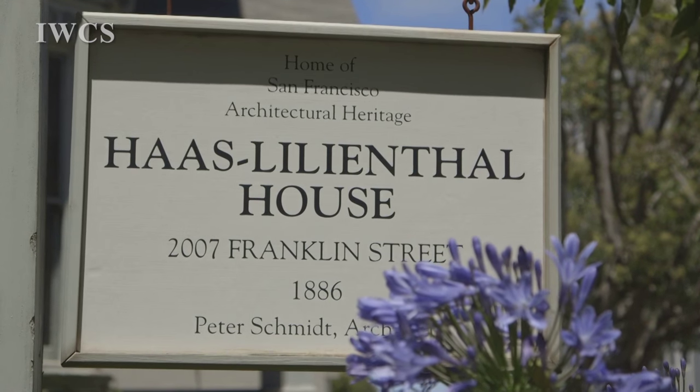I came to San Francisco Heritage, the Haas-Leanthal House, in March of 2011. I always wanted to see the inside of this house. I had just moved back to San Francisco and I was feeling a little disconnected — I didn't have a connection. My work was in Marin County, which is really close by, and I felt like I needed something.